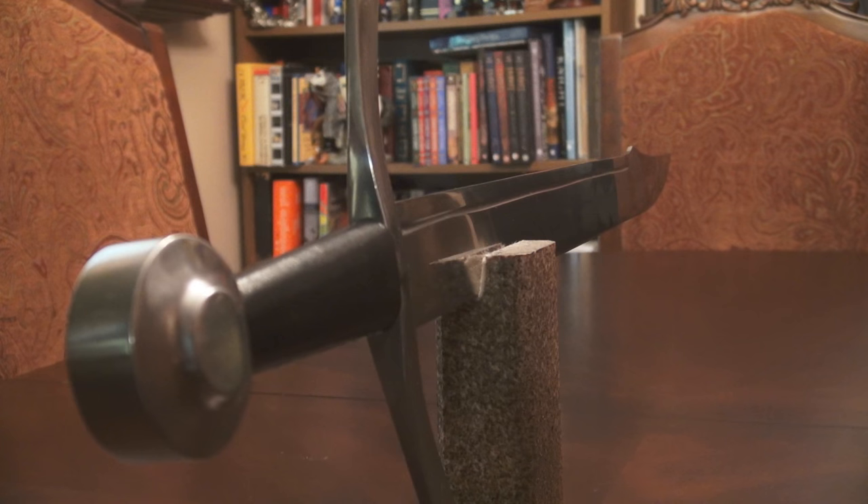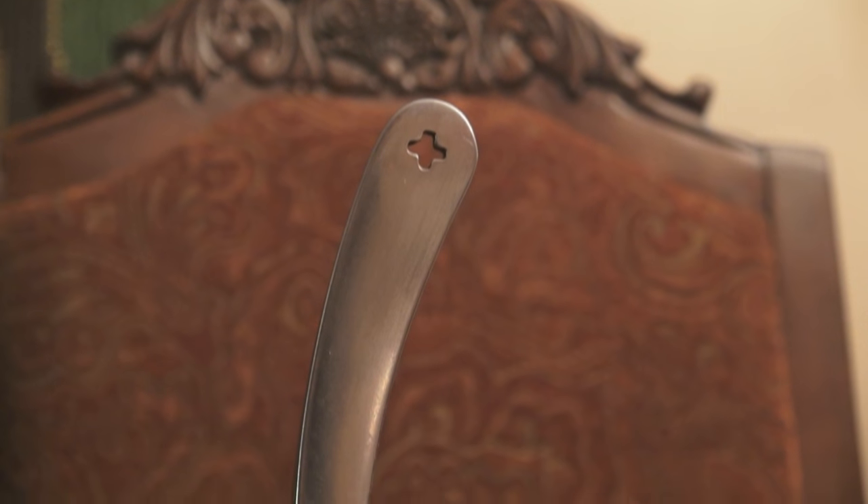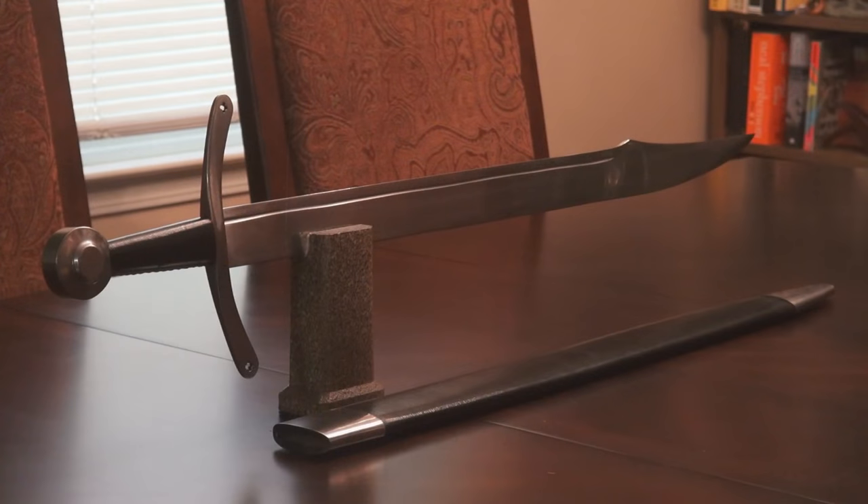The blade is tempered high-carbon steel, the guard and pommel are both steel, and the grip is wood covered in leather. This comes complete with a leather scabbard and can be sharpened for an additional fee.